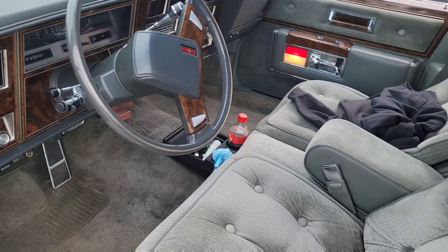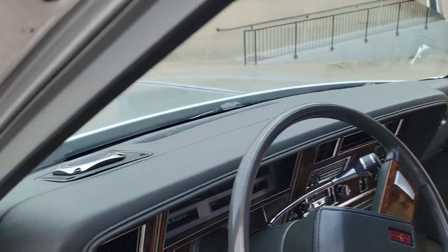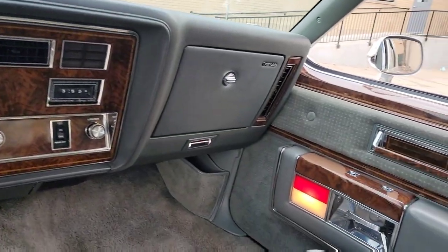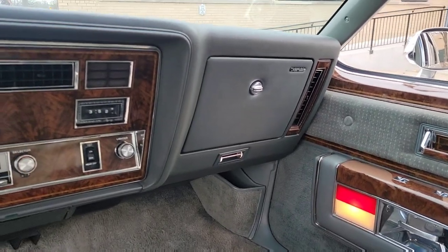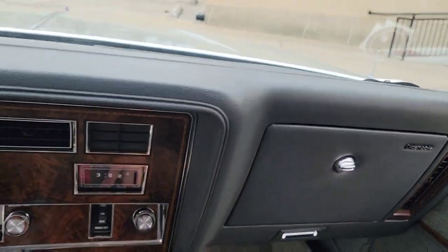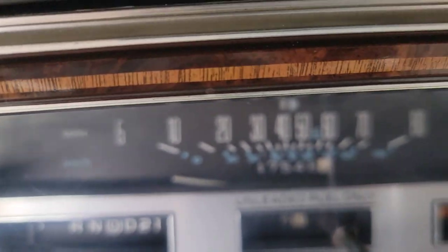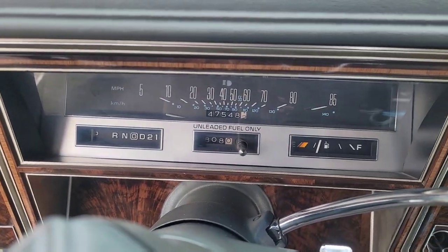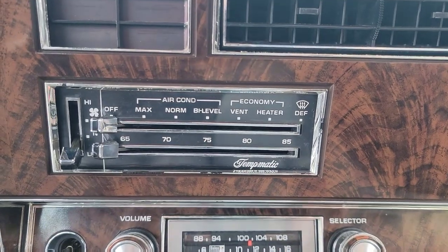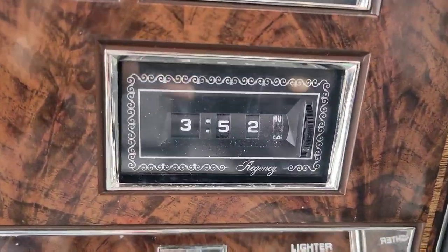Power options, pillow seats. Trunk popper still works. No cracks in the dash. Mileage here shows about $47,000 — so probably got like 147,000. Original radio, AC option. It still works.